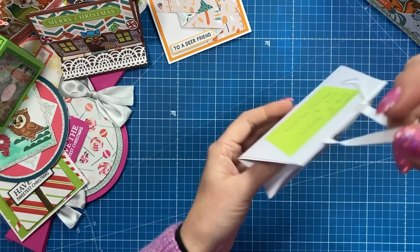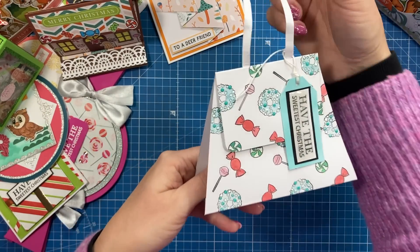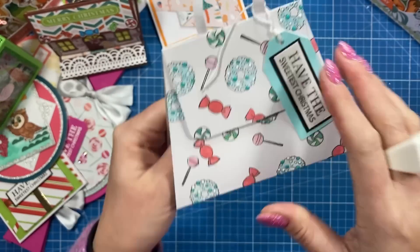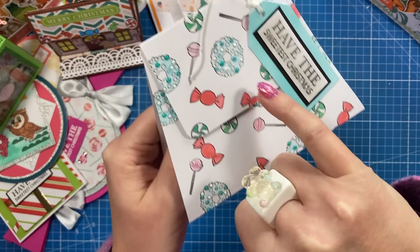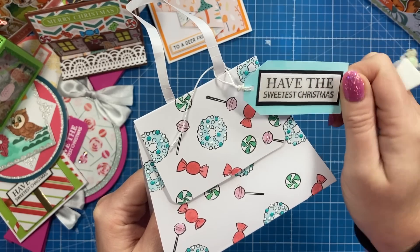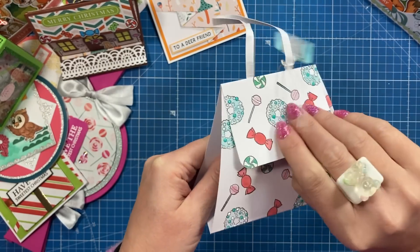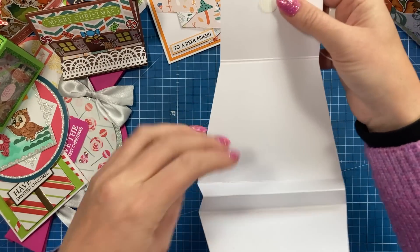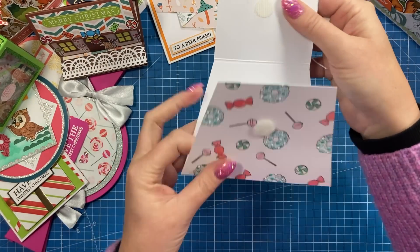And we've got a cute little gift bag style card here. This is Ashley. She's used like Nuvo drops on the wreath there. She's used a glaze over the tag there. Have the sweetest Christmas. And then this one opens — got a little hook and loop fastening — and you've got your space there to write your message. These are also great to add a gift card inside as well.